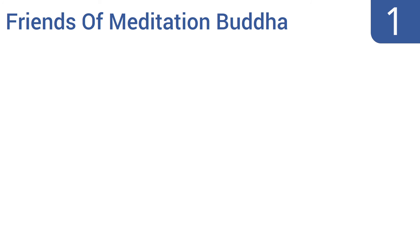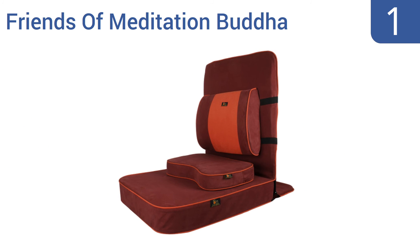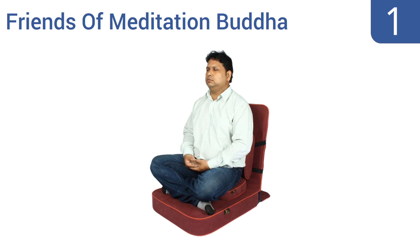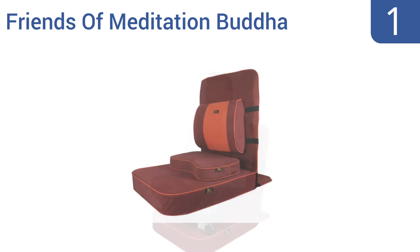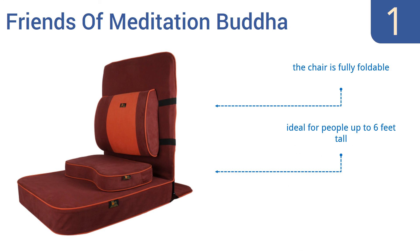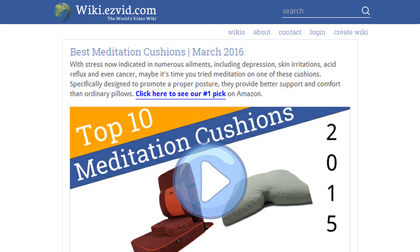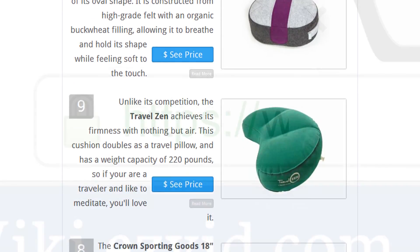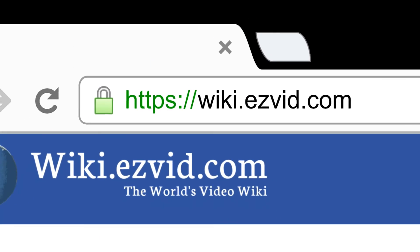Taking the top spot on our list, the Friends of Meditation Buddha has been designed by meditation and yoga facilitator Swami Dayan Unmesh. It has an extra backrest and a curved 3-inch meditation block for supporting a cross-legged posture. It's fully foldable and ideal for people up to 6 feet tall, and it reduces stress on the lower back. To see all this stuff, go to wiki.easyvid.com and search for meditation cushions, or click beneath this video.